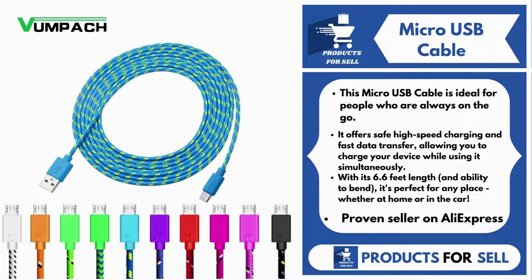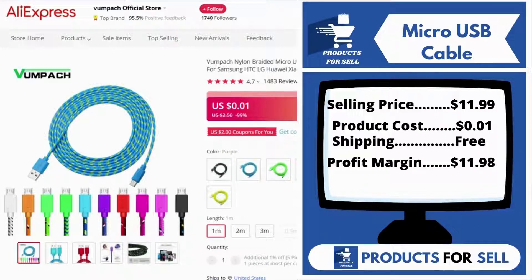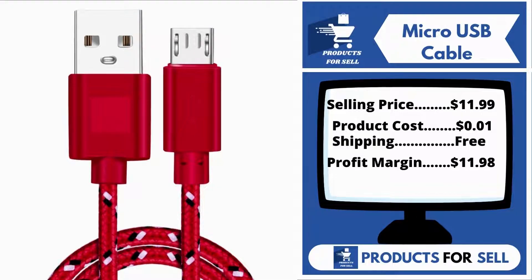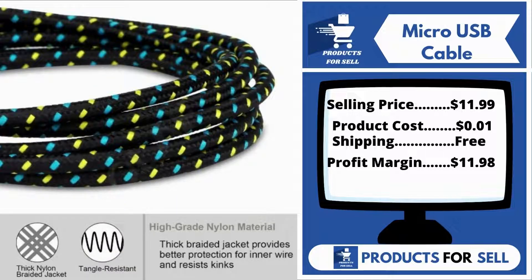It's a proven seller on AliExpress with many, many orders. Now the selling price for the Micro USB Cable is just $11.99, whereas the product cost is only 1 cent. Shipping is completely free, so you're looking at a good profit margin of $11.98. Sell this product.